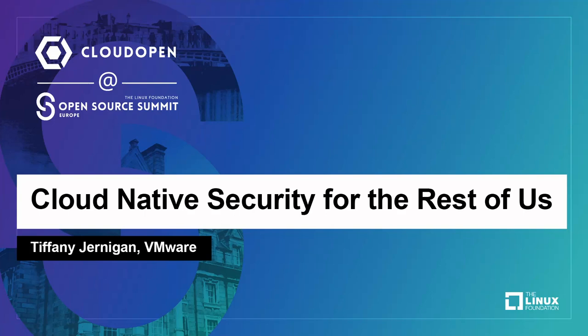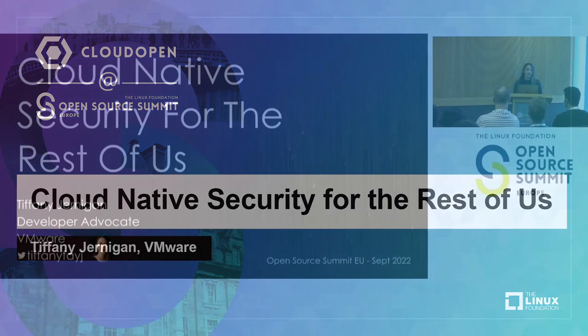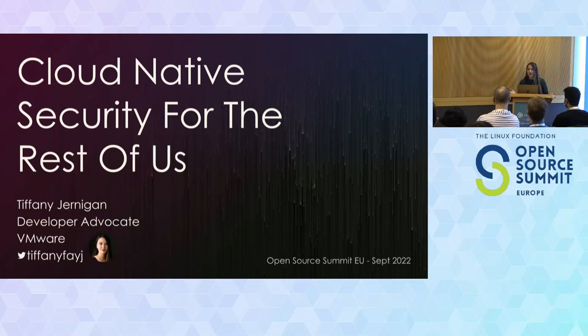Hi, I'm Tiffany Jernigan. I am a developer advocate at VMware. So, forewarning, this is my first time giving a security talk, because I didn't really do security beforehand. The whole goal of this was to learn security and be able to talk about it for people who are not already security experts. So if you're already a security expert, you'll know everything in here.